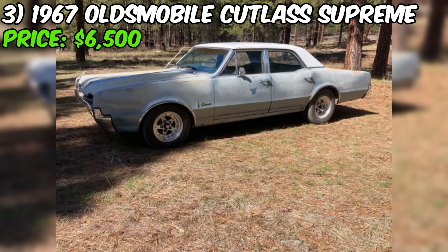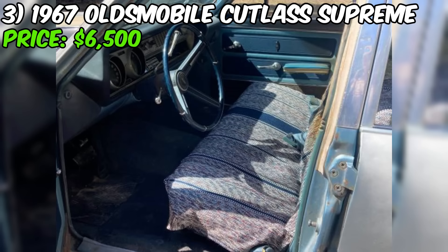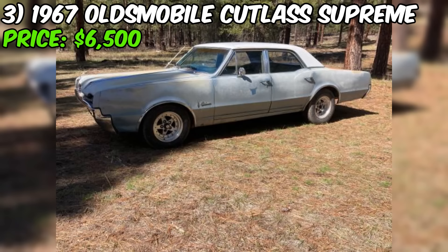The 1967 Oldsmobile Cutlass Supreme, currently for sale on Craigslist, is a classic American sedan with a modified drivetrain, offered at $6,500 with a clean title. This Cutlass has been upgraded with a 1970 Pontiac 350 engine and a matching 350 transmission, suggesting improved performance over its original configuration. The seller mentions the car runs and drives great, and it comes with brand new tires. The odometer shows 57,000 miles, relatively low for a vehicle of this age.